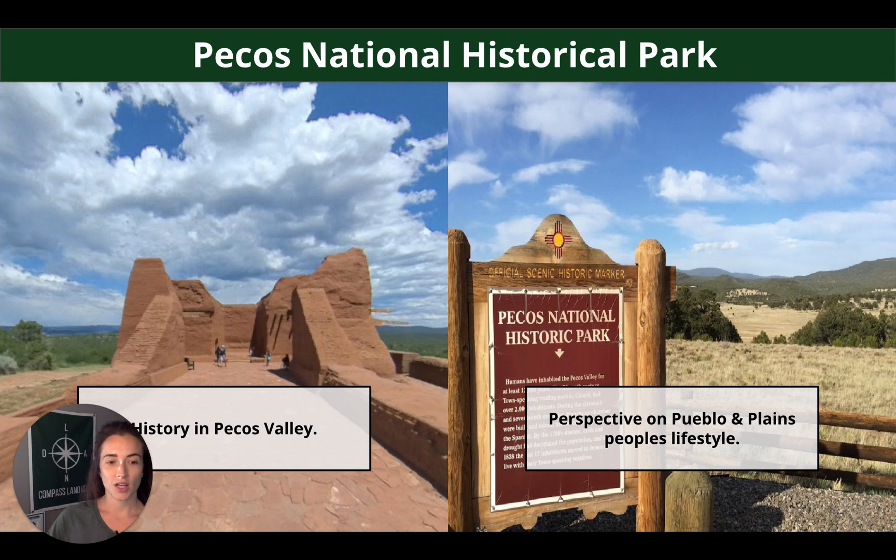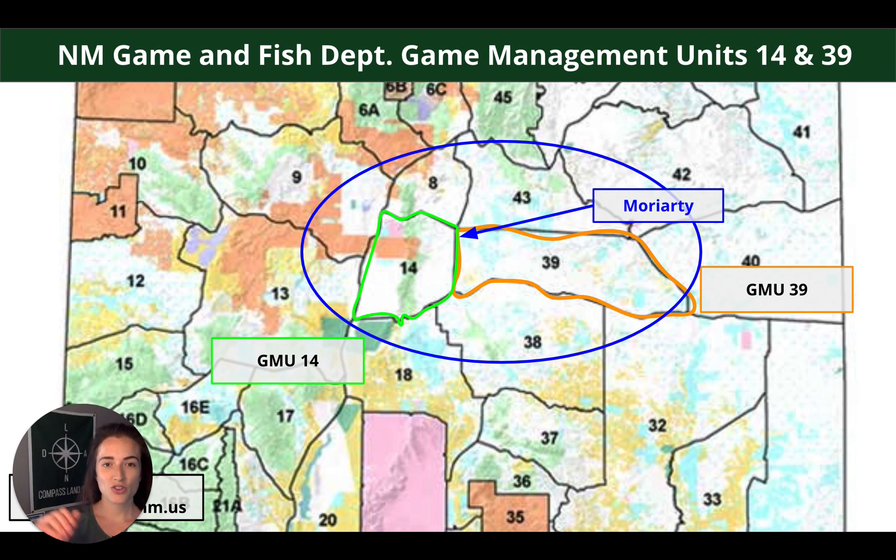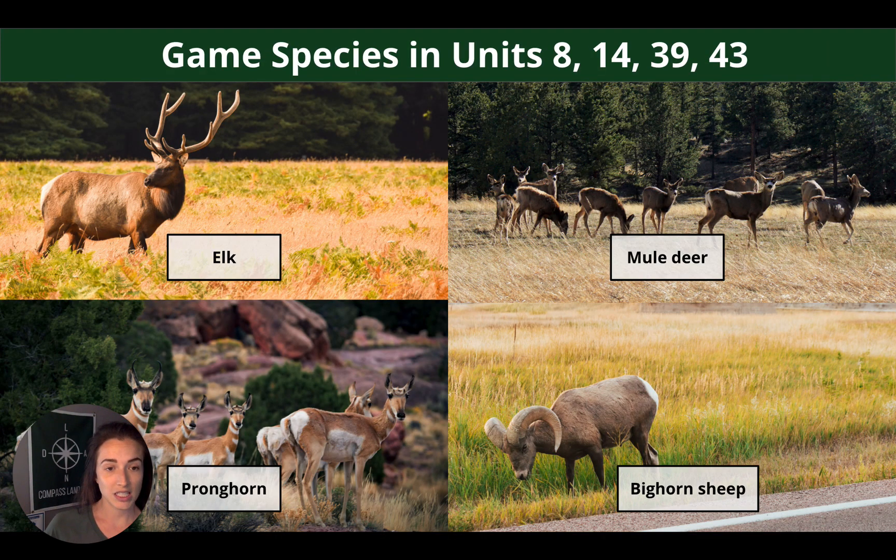Pecos National Historical Park is a really cool spot located in Pecos Valley. It gives you a great perspective on the Pueblo and Plains people's lifestyle, with museum exhibits and popular activities including fly fishing, hiking, and family picnics. There's no hunting allowed directly on this property, but you do have access to two different GMU units — GMU 14 and GMU 39, as Moriarty straddles the two. Game you can expect to find includes elk, mule deer, pronghorn antelope, and bighorn sheep.